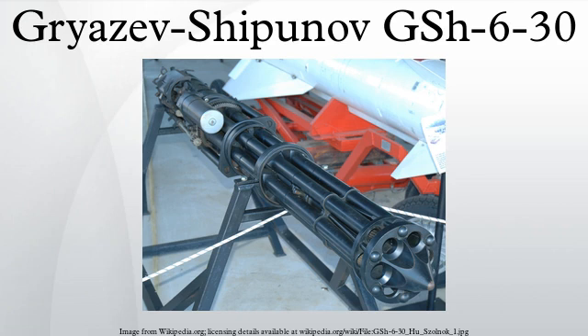The Gryazev-Shipunov GSH-6-30 is a Russian 30mm Gatling-style aircraft-mounted and naval autocannon used by Soviet and later CIS military aircraft.